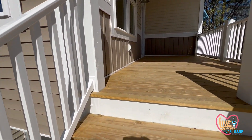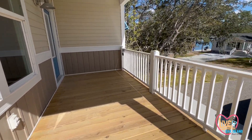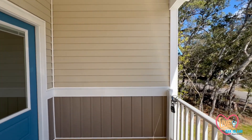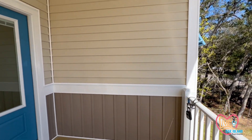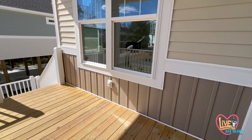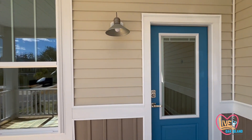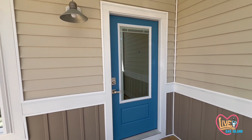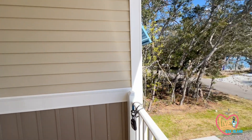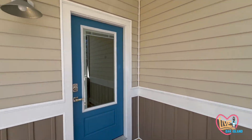Going up the front stairs, there's a wood deck and vinyl handrails. We have a nice combination of lap siding up top with a board and batten accent down below. I like that light fixture. It's all vinyl — easy to take care of and keep clean. There's a nice pop of blue for the front door that matches the blue Bahama shutter out here, which is a nice touch.